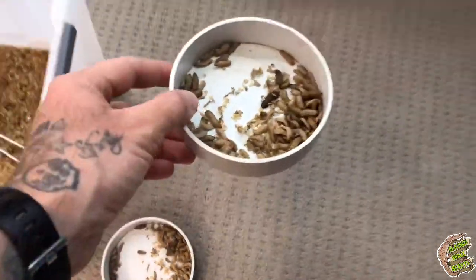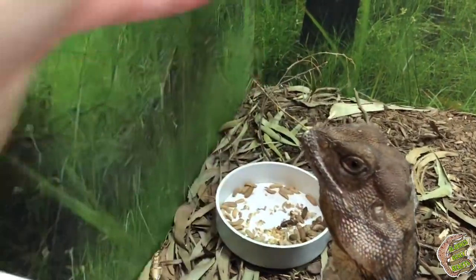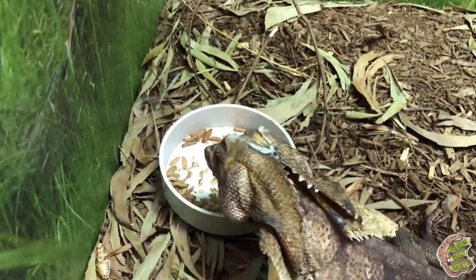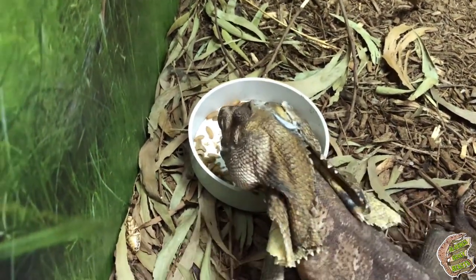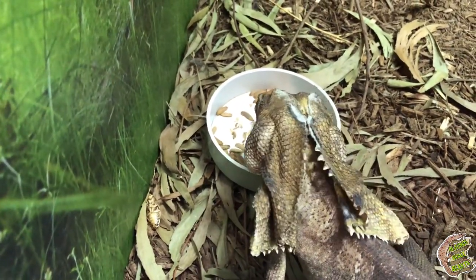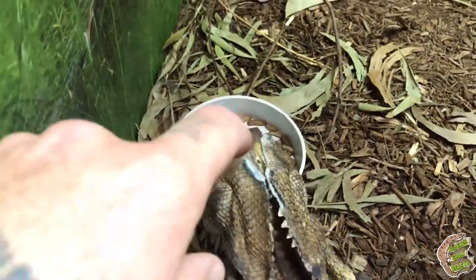All right Billy, let's take one of these little shallow dishes and give you an option to have some. It's definitely something you don't get every day, is it?